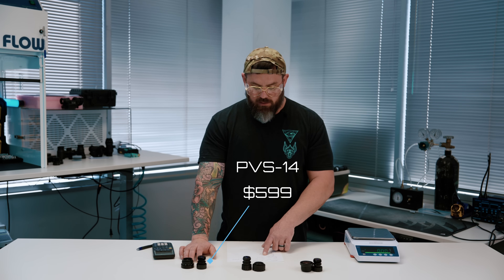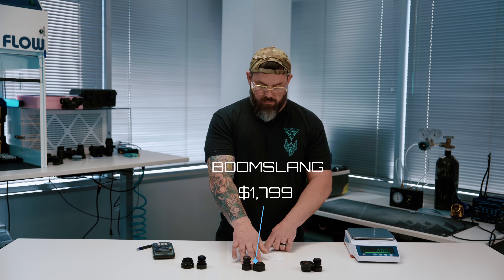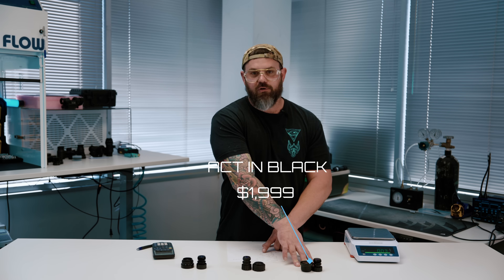Let's talk about price. I've pulled these prices from the binocular builder on our website, so cut them in half if you're building a monocular. To add the standard mil-type optics to your binocular build, the price is $599. To add the Boomslang to your bino build, it's $1,799. To go with the Actin Black 50-degree optics, it's $1,999. Obviously these prices are subject to change — it's early March 2025 — so if you're watching this a few years from now, everything could be different.